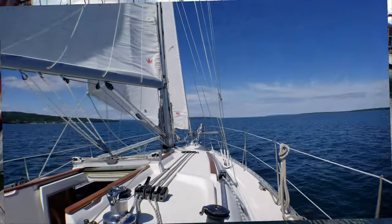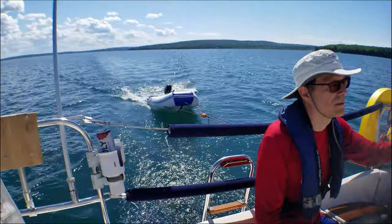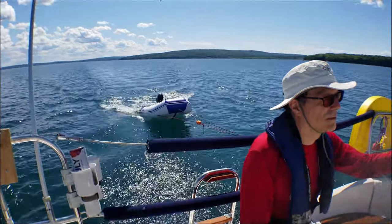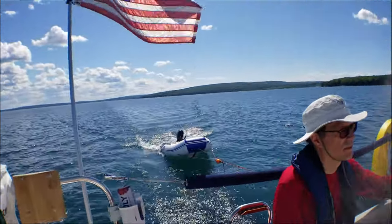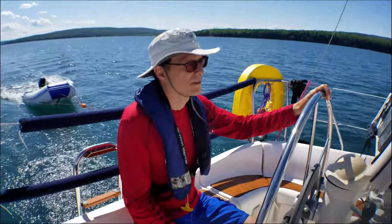We are on the second time we've sailed this boat. This time we have our Ginny! Stephen thinks we should take the motor off next time. We also got our measurements for our Dodger and Bimini today, so hopefully soon we'll have those.